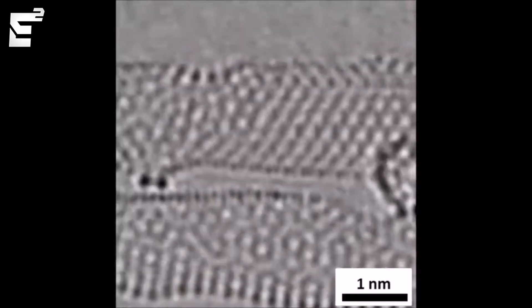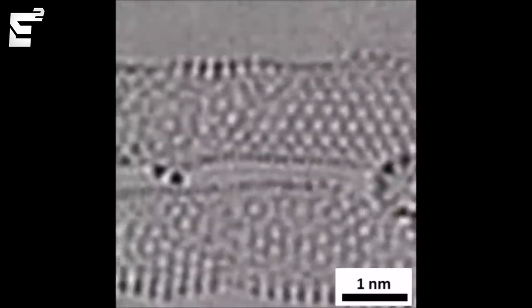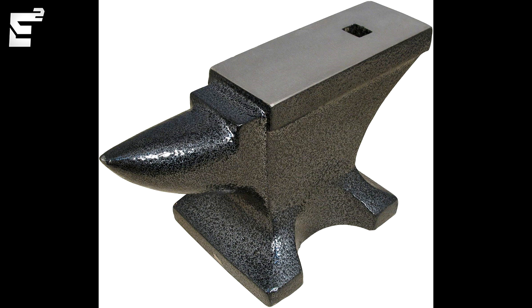These two dots right here represent the atom shell of electrons, and this forms the atomic bond — not atomic bomb, atomic bond. And while we're on the topic of atoms, here's the first ever picture of an individual atom ever taken.